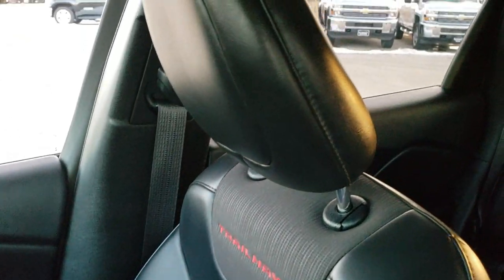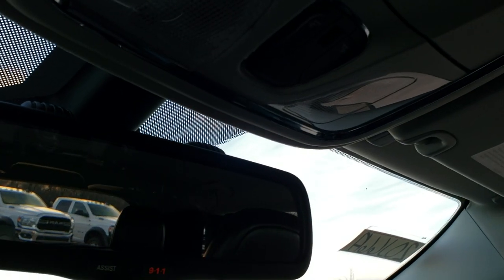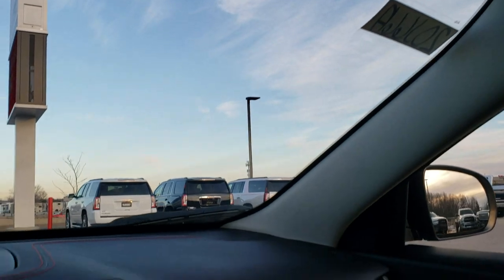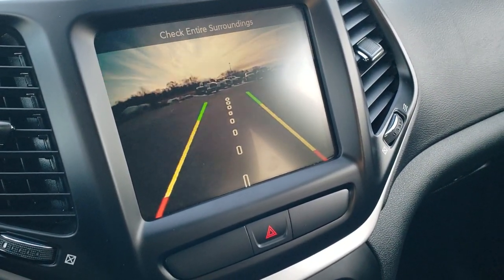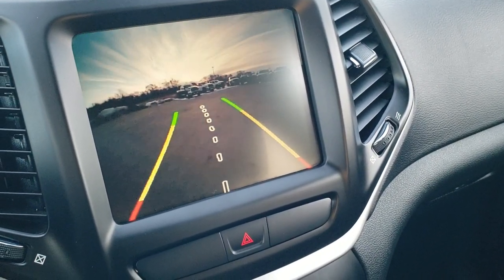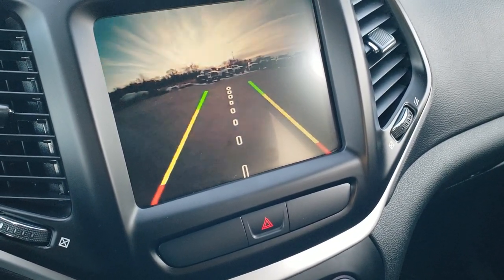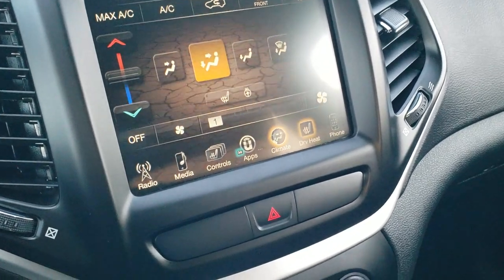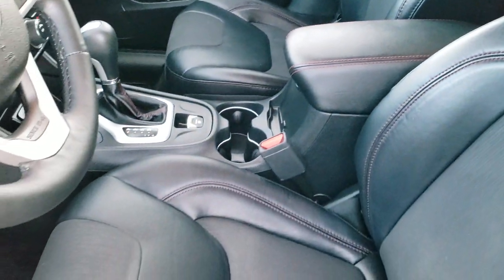There is in-seat storage on the passenger seat. The headliner is in excellent condition and you do get map lights up here, as well as 9-1-1 and assist buttons in the rear view mirror — those are features of the vehicle. The backup camera display shows a center line to help you line up a hitch to a trailer or boat, and it has dynamic grid lines that turn with the steering wheel as you turn.